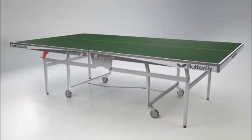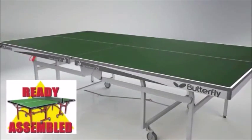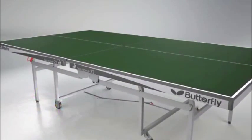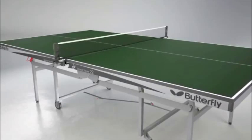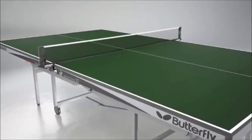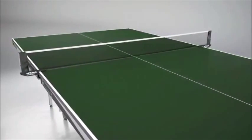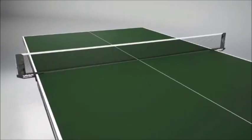The table is delivered ready assembled, so all that is required before using the table is to take off the packaging, roll the table out and fit the net and post set. A range of Butterfly net and post sets are available separately for every level of play. The Butterfly National League Elite or Match are recommended for the Butterfly Space Saver 22.